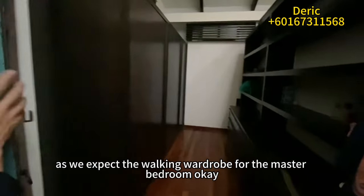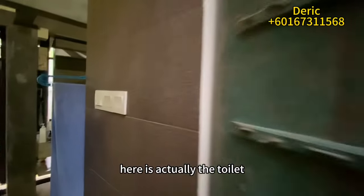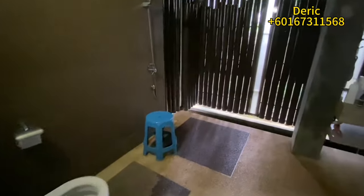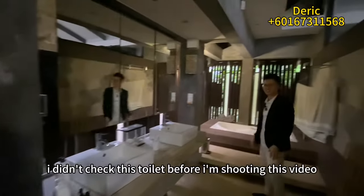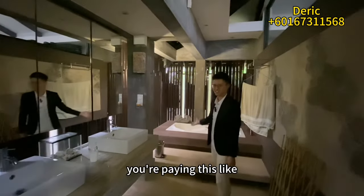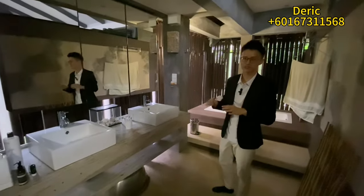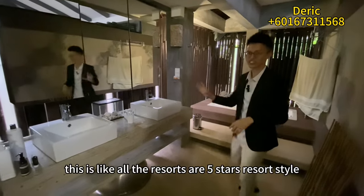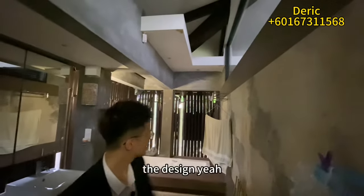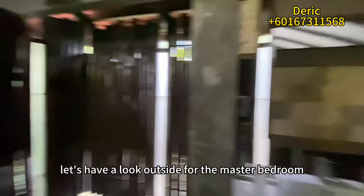As expected, the master bedroom comes with a walk-in wardrobe. Now here is the master bedroom toilet — wow, I actually didn't check this toilet before shooting! It looks like a resort bathroom. It feels like you're paying to stay at a resort. The brick wall design and everything here is done very beautifully.